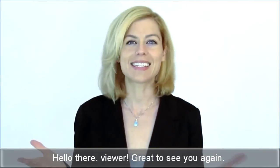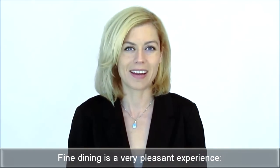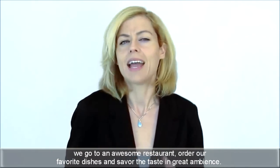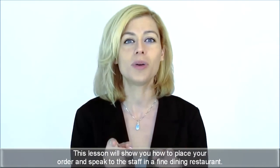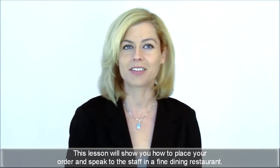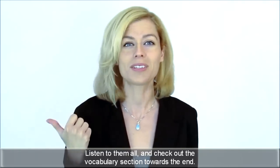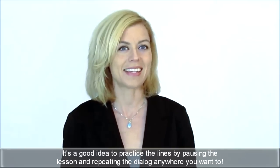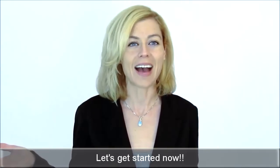Hello there, viewer! Great to see you again! Fine dining is a very pleasant experience. We go to an awesome restaurant, order our favorite dishes, and savor the taste in great ambiance. This lesson will show you how to place your order and speak to the staff in a fine dining restaurant. Listen to them all and check out the vocabulary section towards the end. It's a good idea to practice the lines by pausing the lesson and repeating the dialogue. Let's get started now!